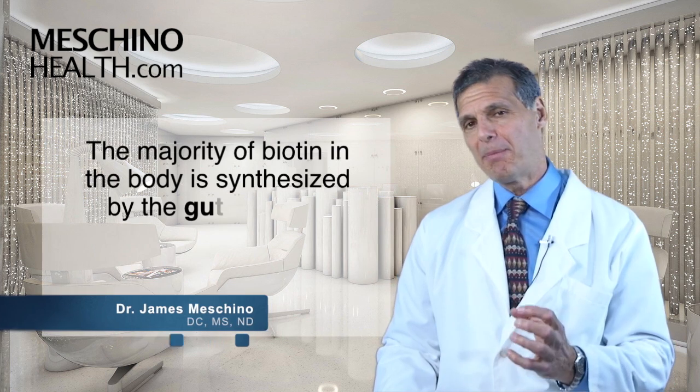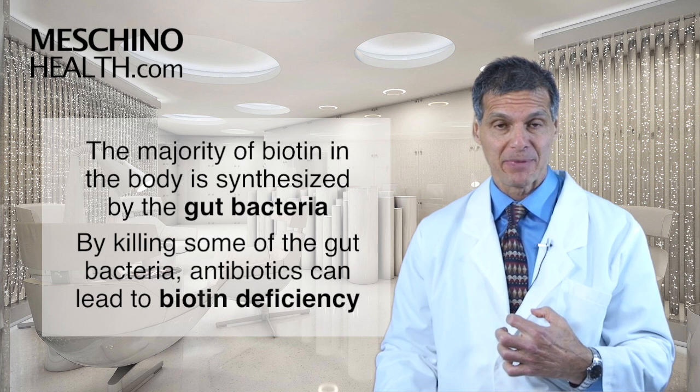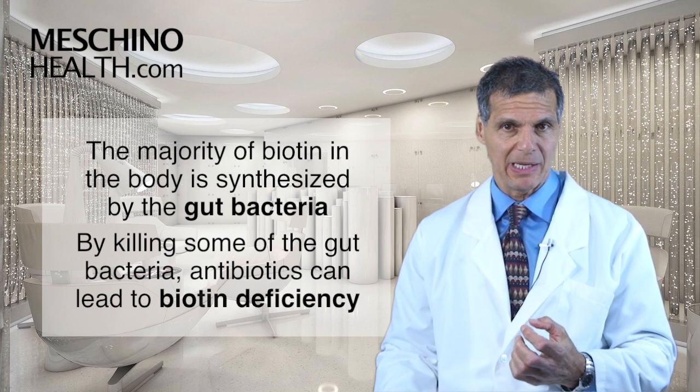Much of the biotin, which is a B vitamin, is actually synthesized by the gut bacteria. So when you go on an antibiotic, it kills some of the gut bacteria and that can lead to a bit of a biotin deficiency. So be aware of that.